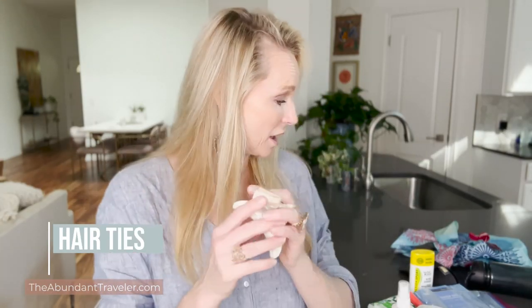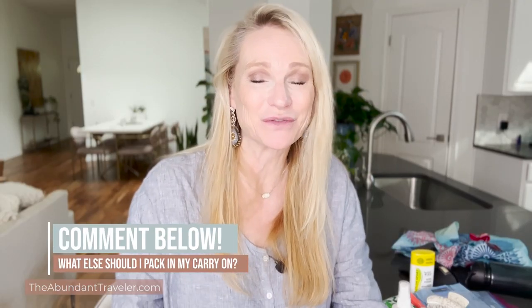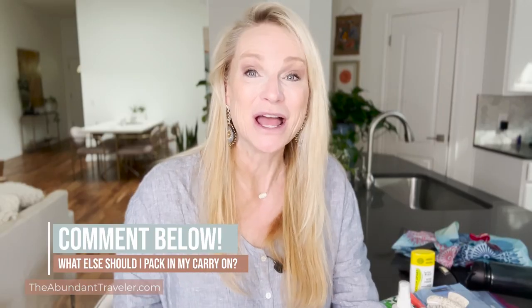Finally, I always bring some hair ties to put my hair up when I take a nap. If you're curious about flying, I have some other amazing videos on fair flying, long-haul flights, and first-time flying. If you have any recommendations for what I should put in my carry-on, please leave them in the comments below. I'm Kim the Abundant Traveler, and I cannot wait to see you on some amazing — hopefully first-class — flight very soon. Take care, and I'll see you on the next video.